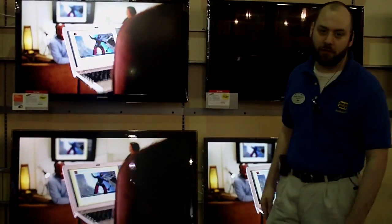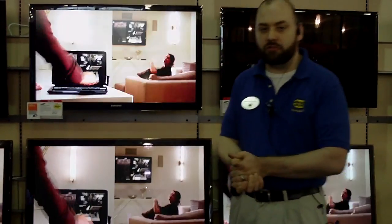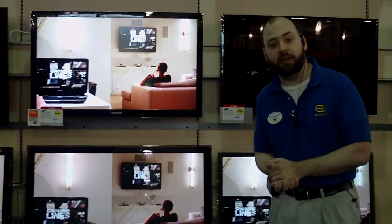Hi, I'm Kevin from York Collegeville Best Buy and today we're going to talk about the difference between plasma, LCD, and LED. We'll start with plasma and LCD.